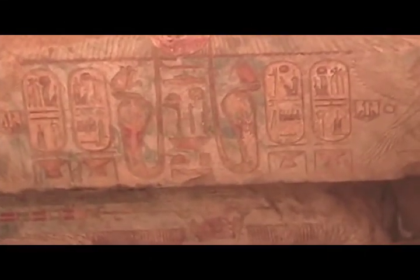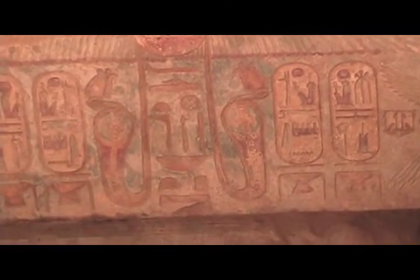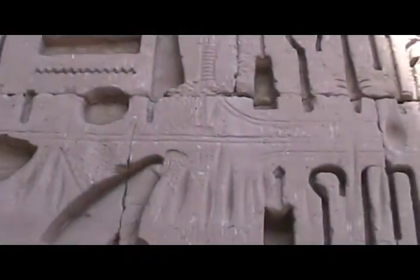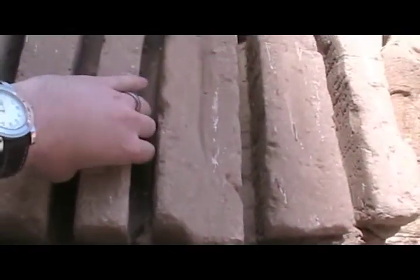Magnificent ceiling. The art is washed out but there are brilliant colors remaining. The hieroglyphics in this place are amazing — they're so deep, cut into the rock. This took a tremendous amount of work.